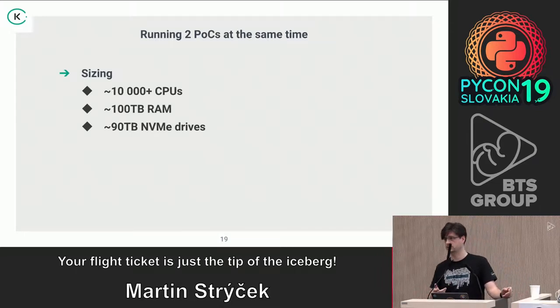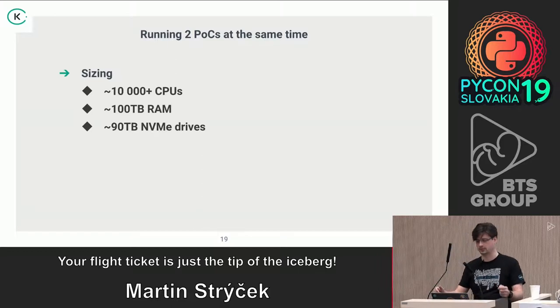More cores and more RAM are not an issue in the cloud — just click and pay more, problem solved. But the NVMe drives are crucial because you get different performance, different IOPS, different throughput on writes and reads, and different lifetime.